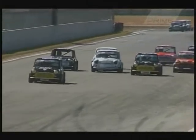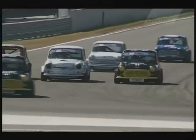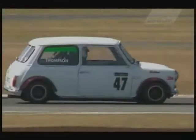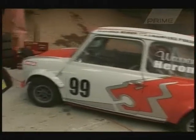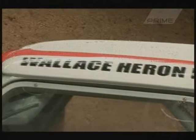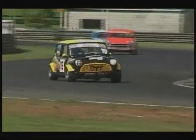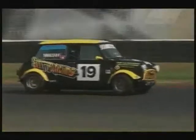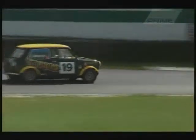It's based on the old Mini, and we have four different classes running. We've got the Mini 7 class, which is 1,000cc, and my son's running in that. Then we run the 1380 Miglia class, which is a restricted 1380 class. Then we have the Supers like mine, which is the same 1380 but with more modifications. And then there's an open class, which anybody can come along with any Mini — as long as it's an old Mini and it's a race car — and they can run that.